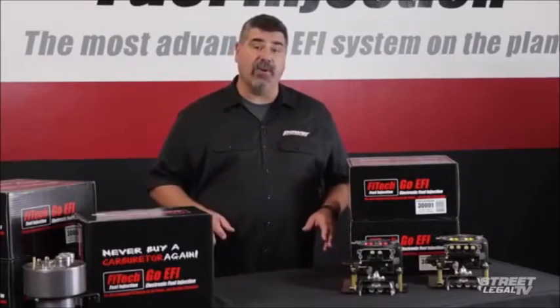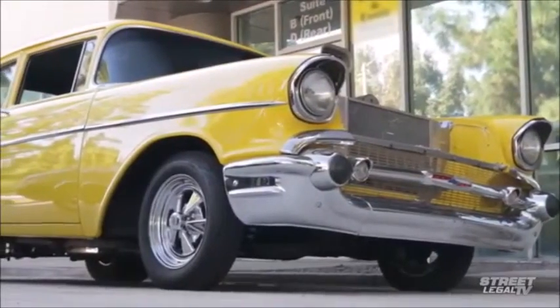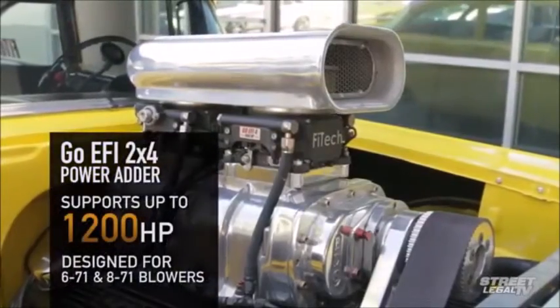The GO EFI 2x4 power adder system was designed specifically for 671 or 871 blowers, and it's good for up to 1,200 horsepower.